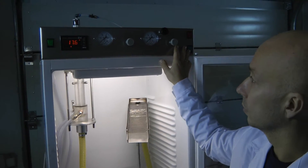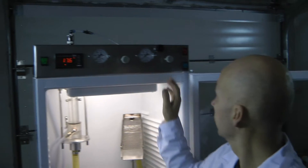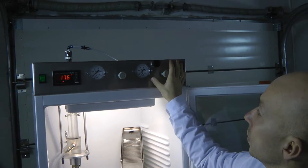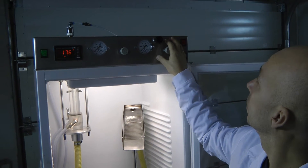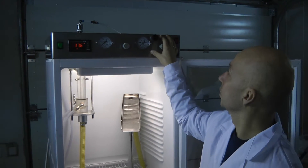Refrigerator works. Pump works. This is the hot water base — the same, works good. We don't check that because it's not needed now.